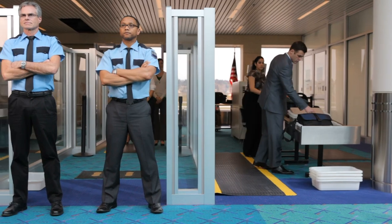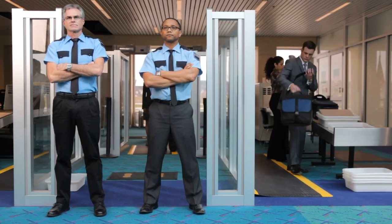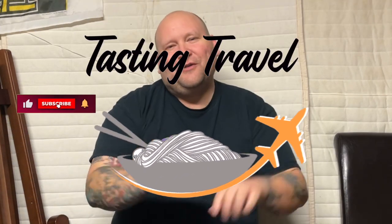What's up travelers? In this video we're going to be having a conversation about how to get through TSA as quickly and painlessly as possible. I got a lot of great information here so you're not going to want to miss it, so stick around. My name's Anthony Harding. This is Tasting Travel. Welcome to the show.